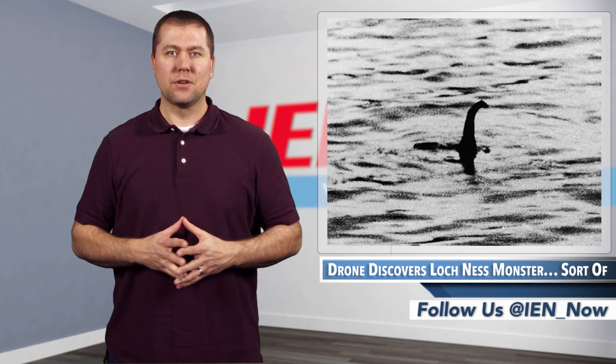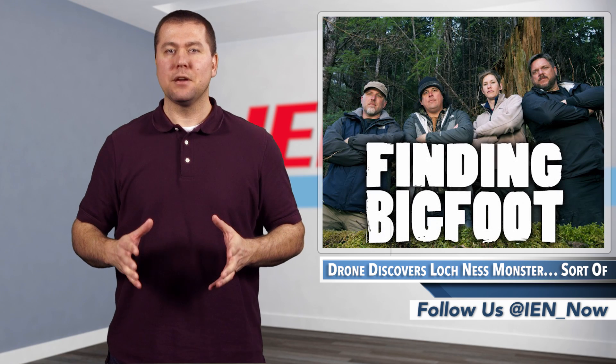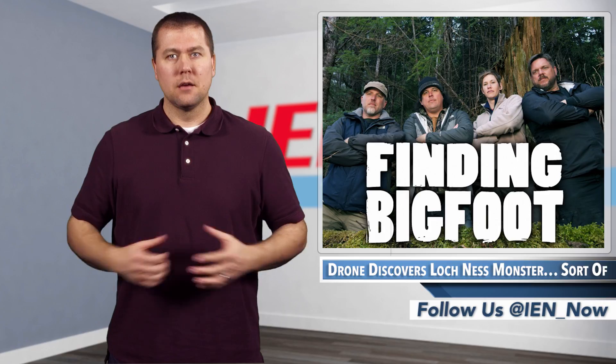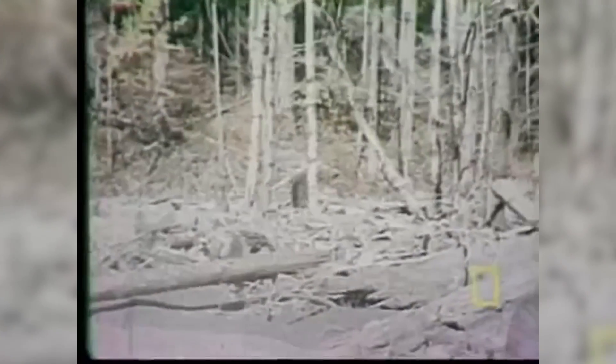In related news, the editors of Gizmodo recently asked the creators of Animal Planet's TV show Finding Bigfoot what the heck was taking so long. Their response? Bigfoots are very strategic and rarely stay in one place for long. And to that I say, someone invent the Bigfoot detecting drone in my lifetime. Please, I don't ask much of science.